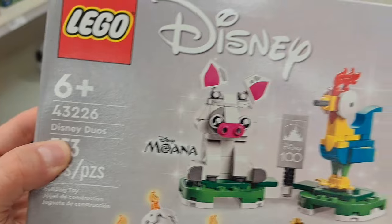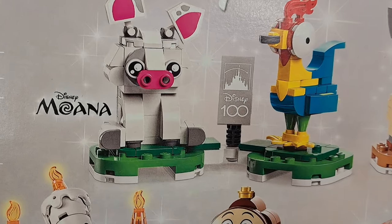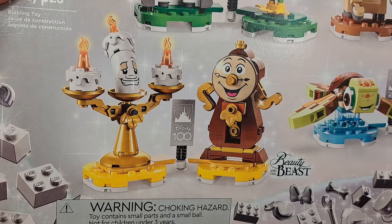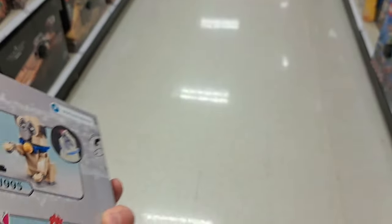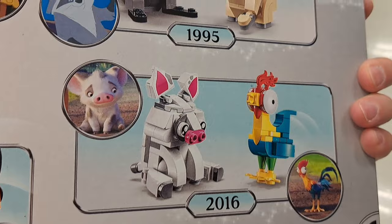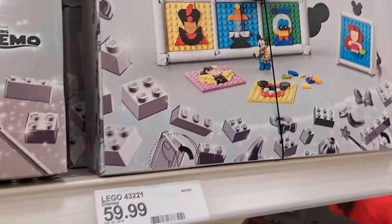Check this out — Disney Duos Disney 100 LEGO sets at Target. We got Moana, Pocahontas, Beauty and the Beast, and Finding Nemo — so cool! Has the years on the back. Wow, that's an awesome set — those characters look really cool and detailed!